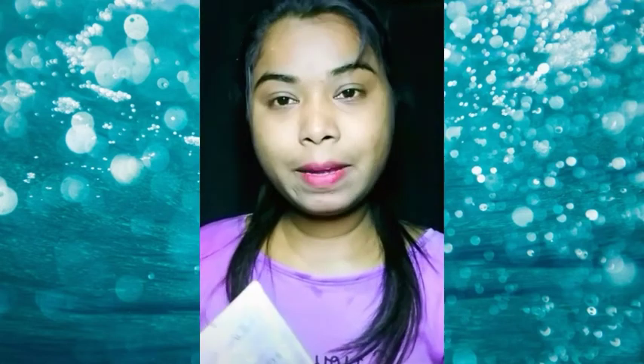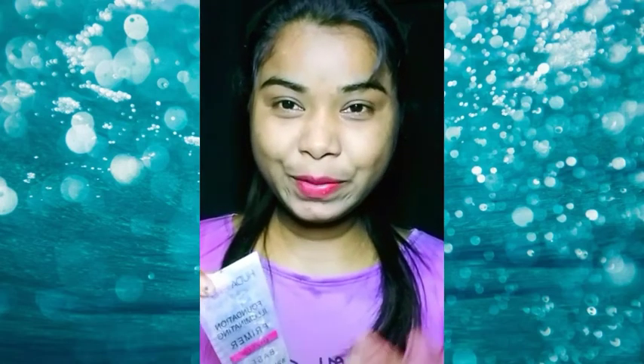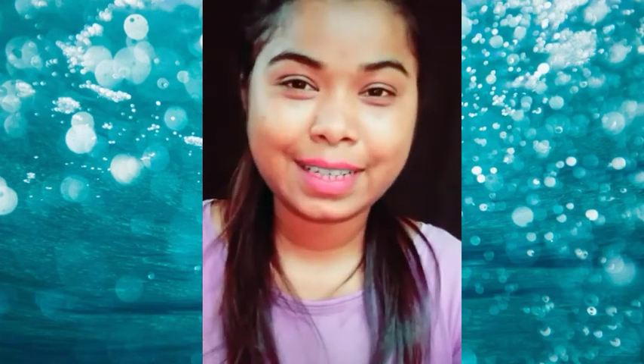This is a primer and this is Huda Beauty Primer. This is an online purchase video. We are going to be doing the best of our videos, so we are going to be doing it very well. We are very happy to see the lockdown.